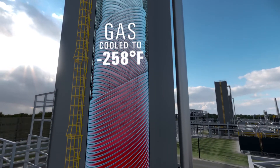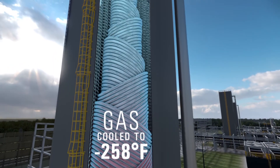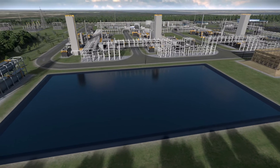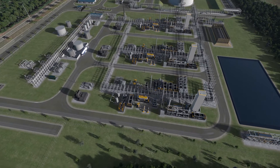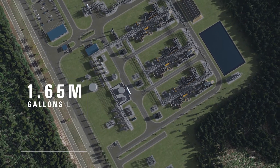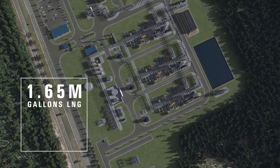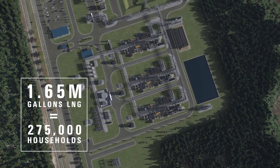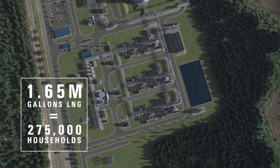Finally, the remaining hydrocarbons, mainly methane, are liquefied. Once in full operation, this small-scale plant will be producing 1.65 million gallons of LNG per day — enough to supply the energy needs of 275,000 average households for a day.